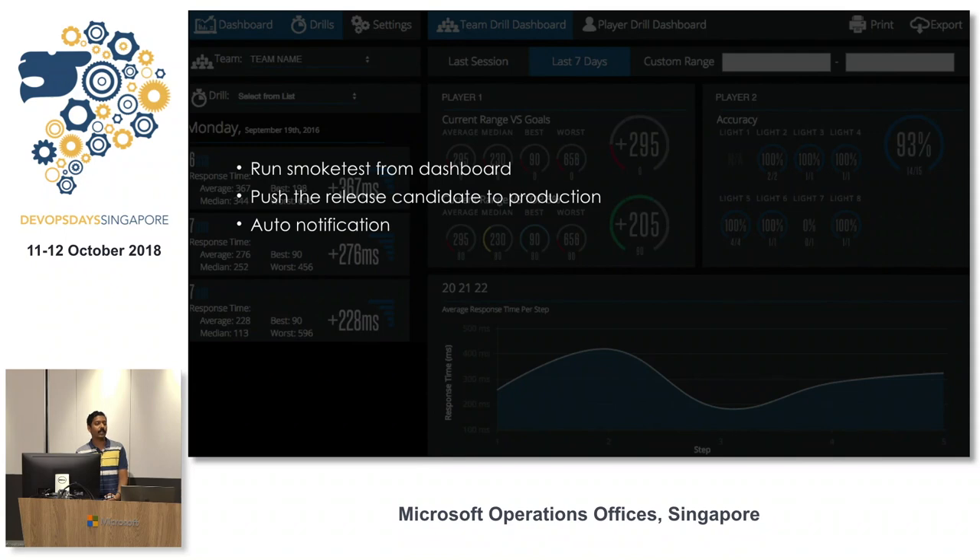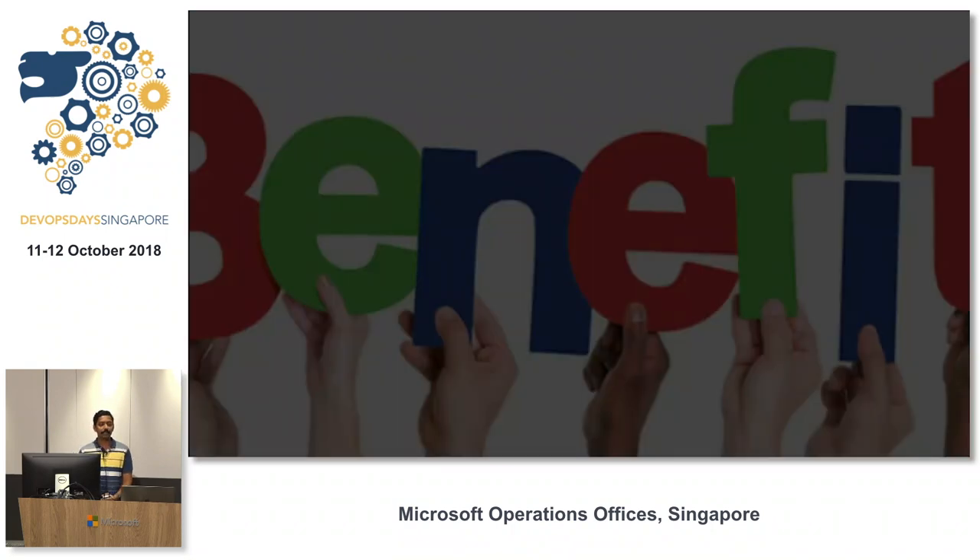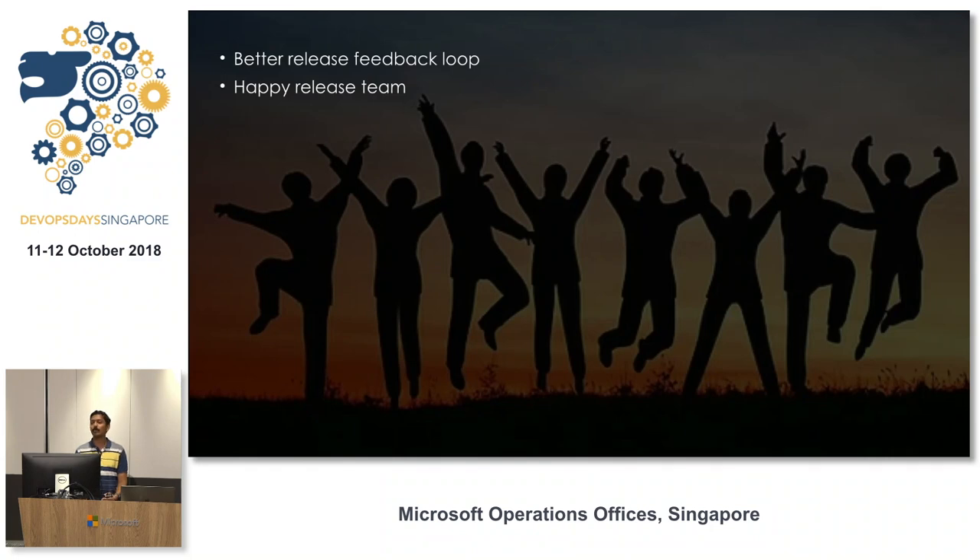The dashboard gives release engineers the ability to deploy the rank-one build to a separate environment and run smoke tests on top of it. With one more click, the build can reach the customer environment and an auto-notification is sent to stakeholders. The benefits: a better feedback loop between release engineers and scrum team members, a level of automation in continuous delivery projects, and happy release engineers.